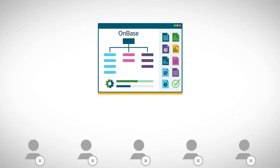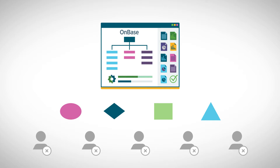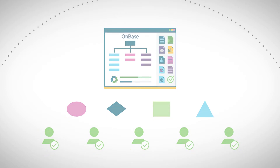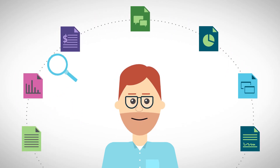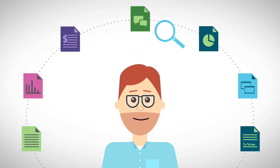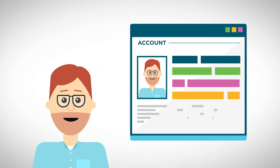With OnBase, you can automatically initiate a workflow to reach out to borrowers who miss sequential payments to ensure everything is okay. With a single access point to all loan documents, OnBase enables you to give borrowers visibility into their documents and status. It allows you to integrate borrowers' account information with loss mitigation.